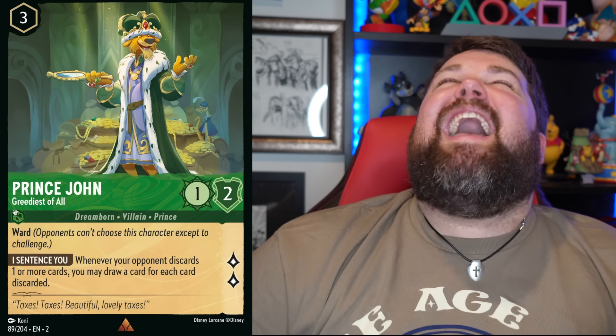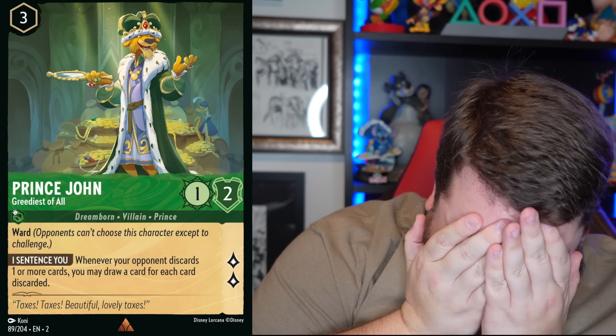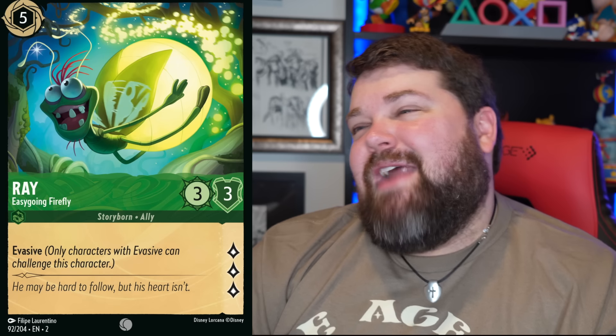Prince John! The greediest of all — that is an amazing card. This would also be the 'what if Prince John won' scenario, where he'd make sure King Richard never came back. Rattigan — are you kidding me? Look at this! Another perfect card to encapsulate everything about a character. And I love Ray — the lighting, with all the light coming from his butt, is only getting a little bit odd.